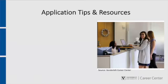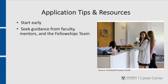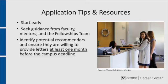To produce the strongest possible application, start early — you cannot rush the process. Producing a competitive application requires multiple drafts, and most successful applicants report at least five rounds of revision. Seek guidance and feedback from the fellowships team, faculty in your field, and campus and community mentors. Identify potential recommenders such as faculty, internship, research or work supervisors, and PIs, and ensure that they are willing to provide strong letters of recommendation at least a month before the campus deadline.